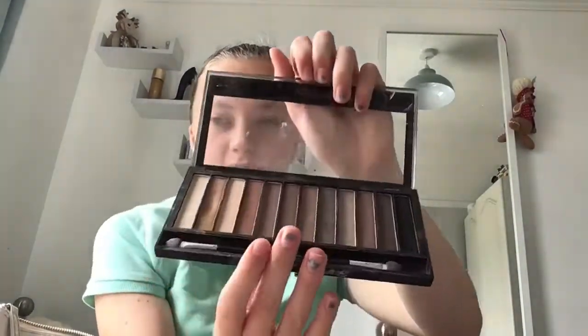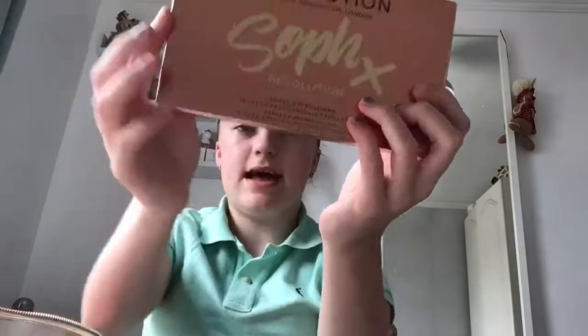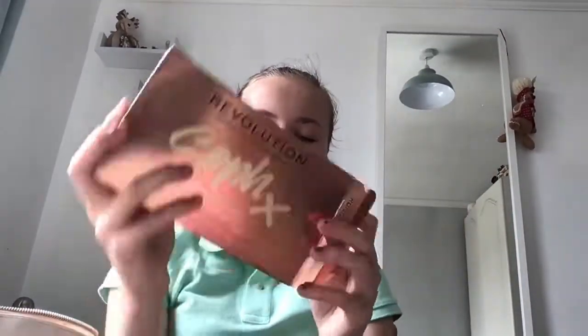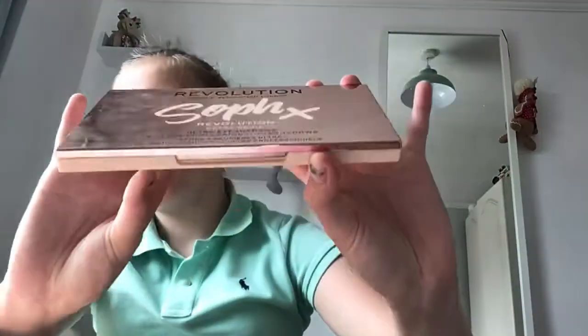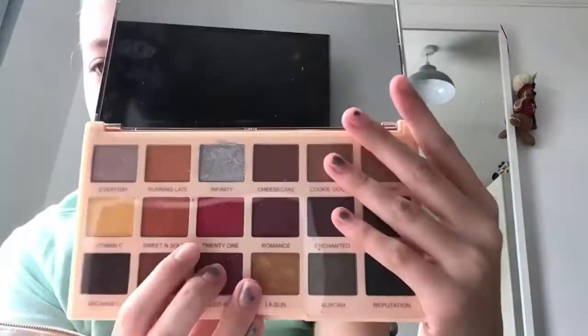Next is one of my really old palettes, and one of my favorites which is a Revolution rose gold palette. It's a rose gold color and it's so pretty.